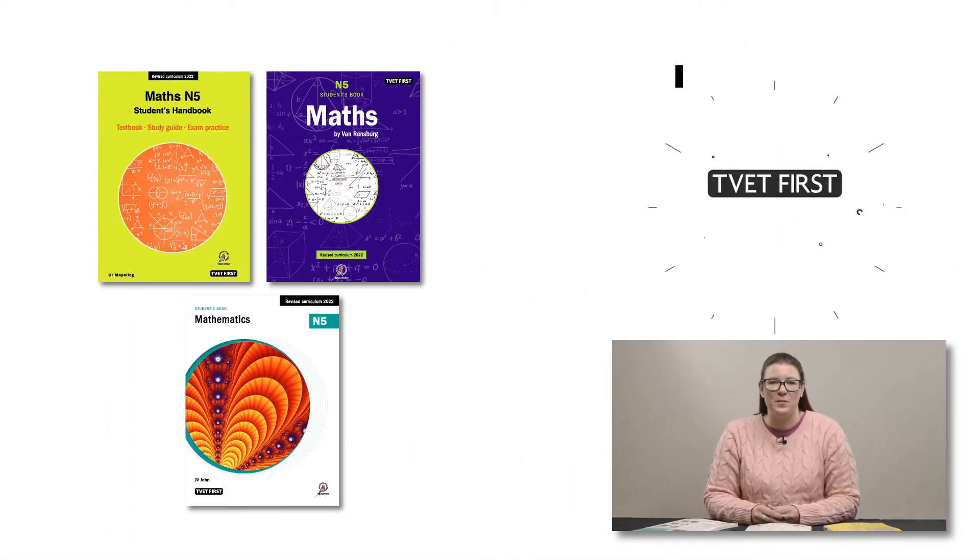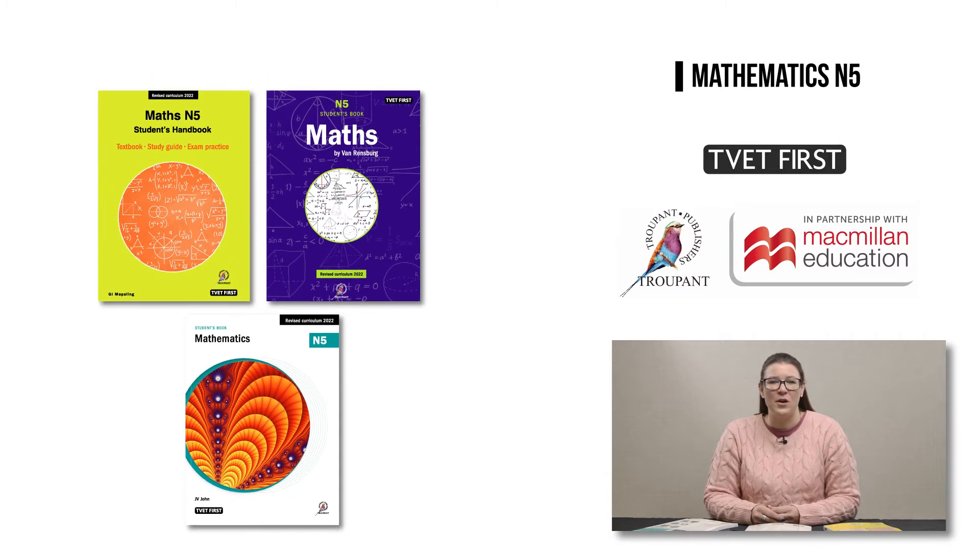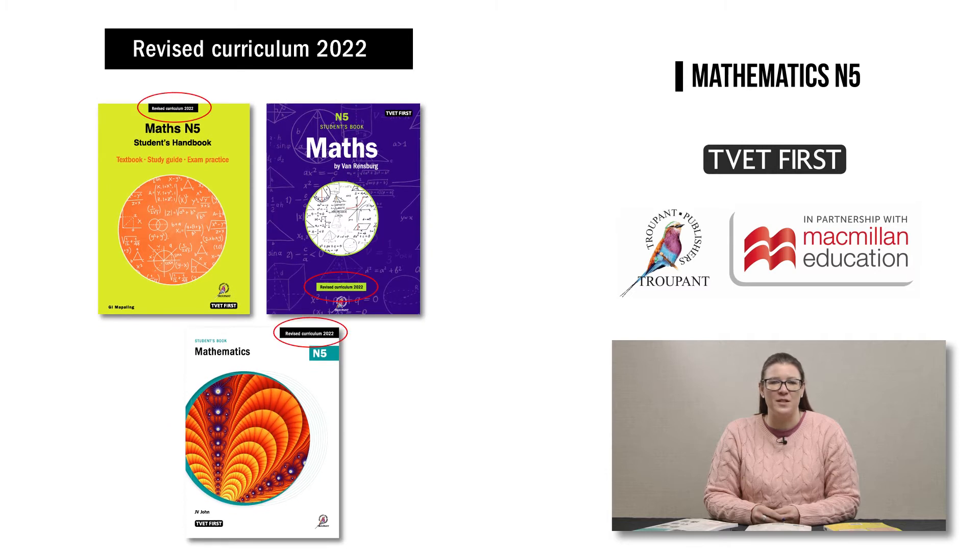Maths N5 is being implemented in August 2022. You will need the latest textbooks to teach the correct curriculum and prepare students for the exam. The logo 'Revised Curriculum 2022' tells you this is the correct book.